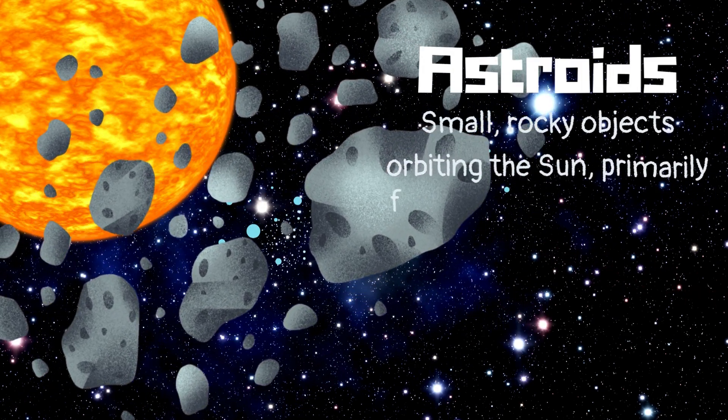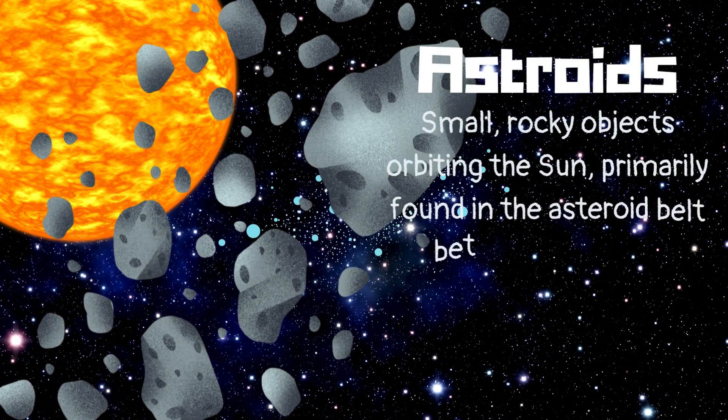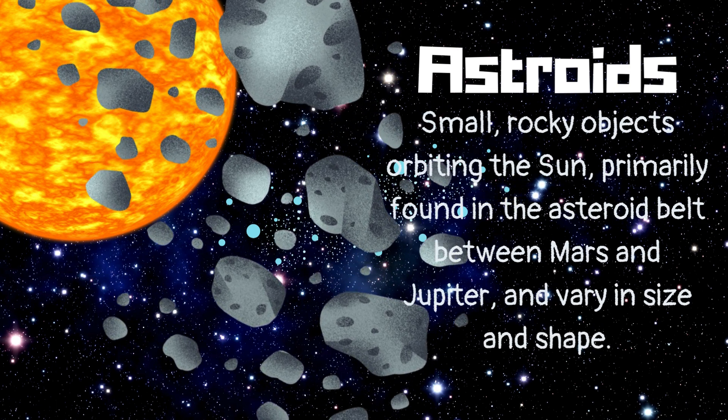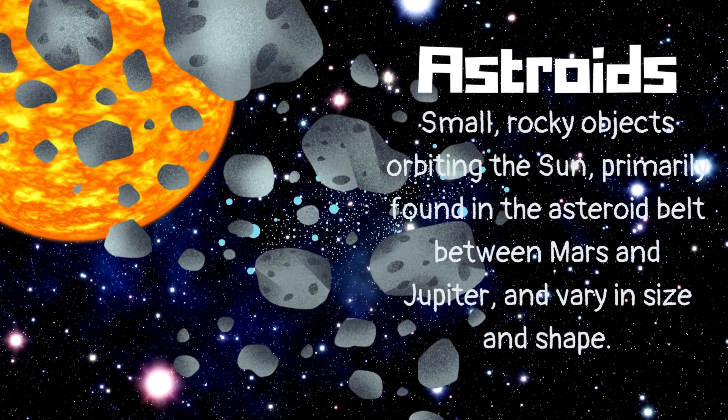Asteroids. Small, rocky objects orbiting the sun, primarily found in the asteroid belt between Mars and Jupiter, and vary in size and shape.